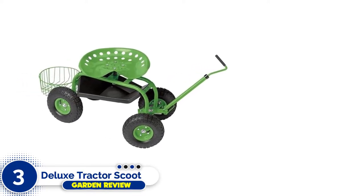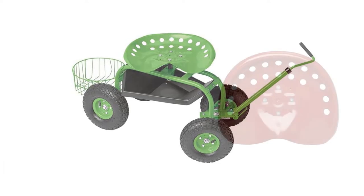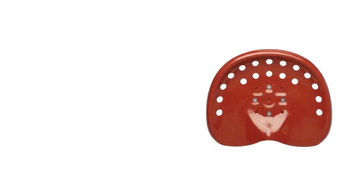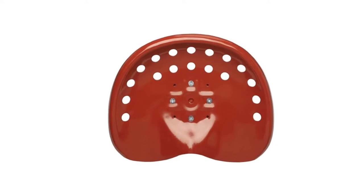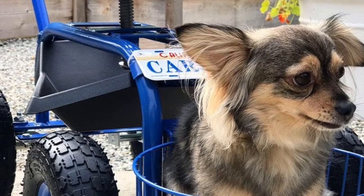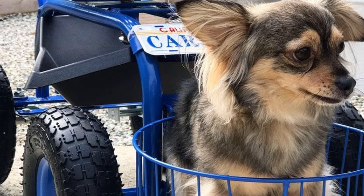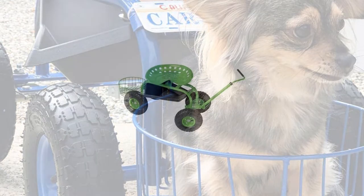Number three: the Deluxe Tractor Scoot. If you have a little money to spend and are looking for one of the best garden carts, you need to see this fantastic gardening cart with optimal basket storage space. This cart has been proven to last longer and age better than all the others on the market. You can honestly go anywhere and do anything with this fantastic gardening cart — it is a very sturdy design and can hold up to 400 pounds.